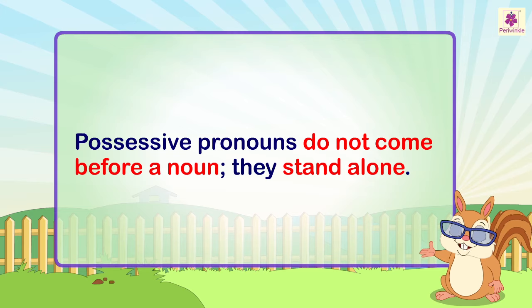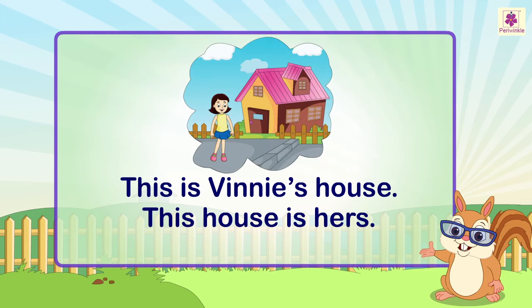They stand alone. For example: 'This is Vinnie's house' becomes 'This house is hers.'